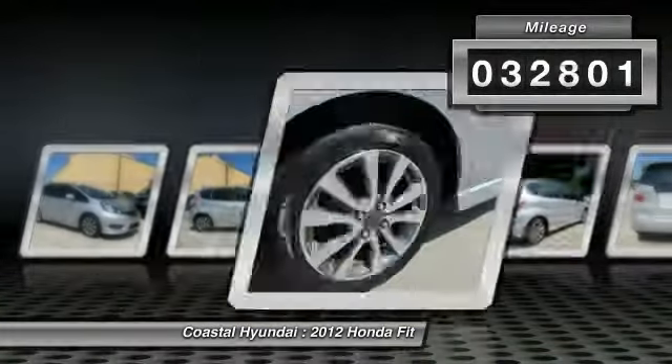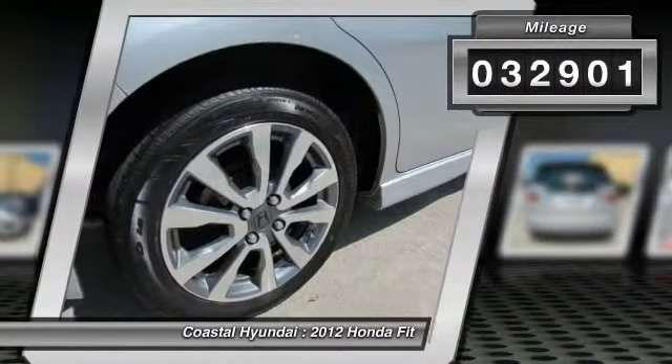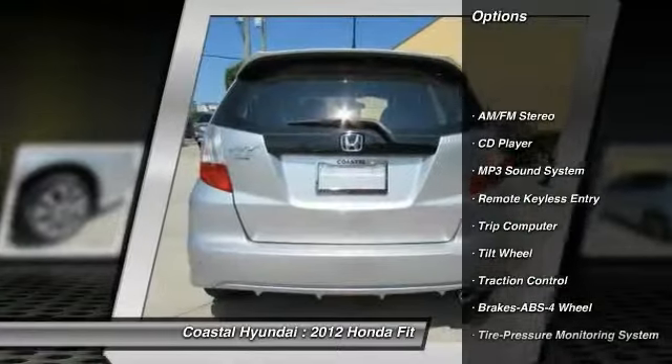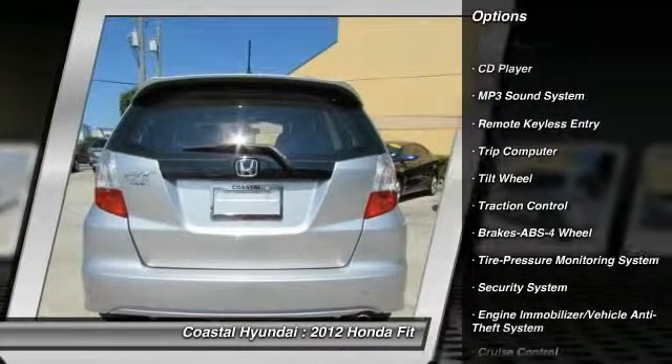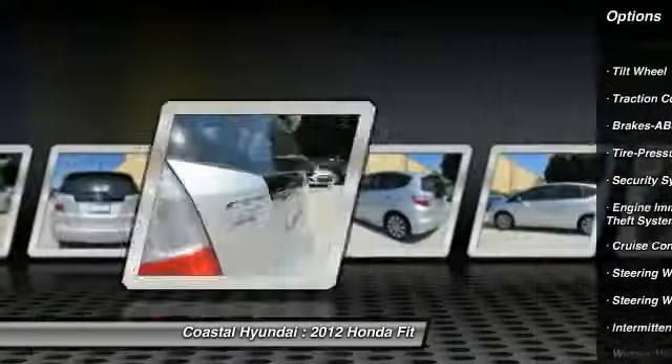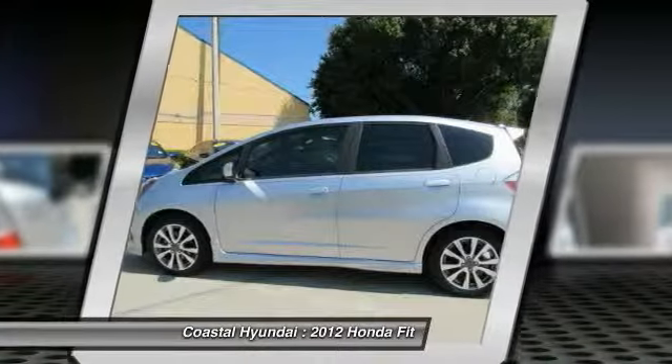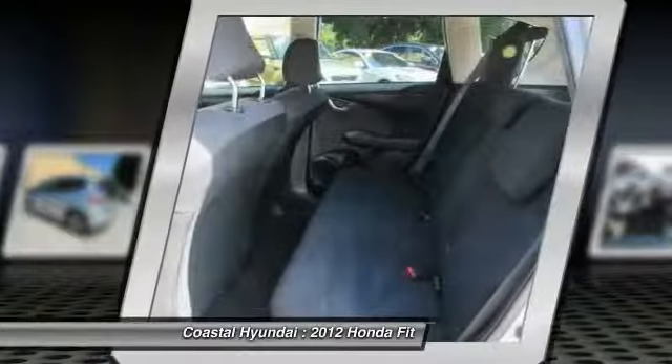This vehicle has less than 35,000 miles. Here are some of this vehicle's great options: traction control, anti-lock braking system, power steering, air conditioning, cruise control, AM-FM stereo radio, rear defrost, security system, child safety locks, and trip computer.